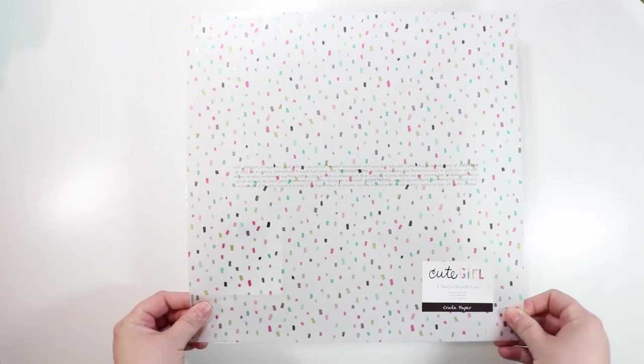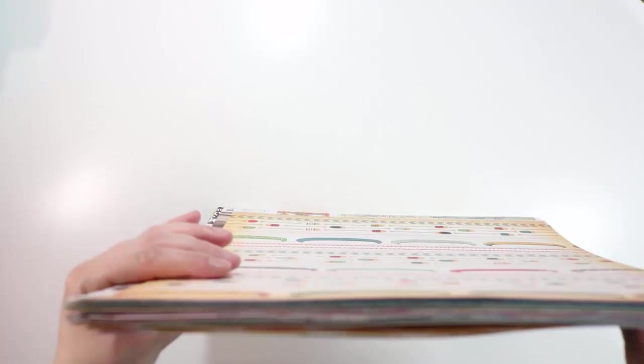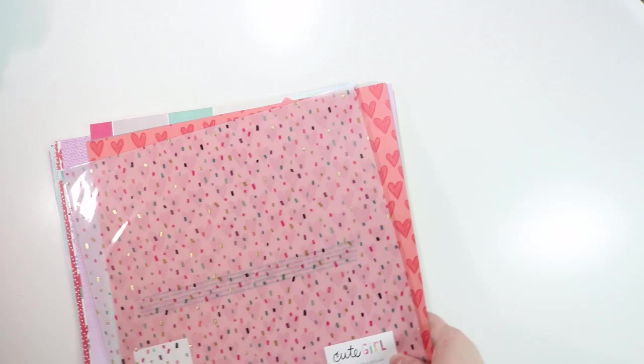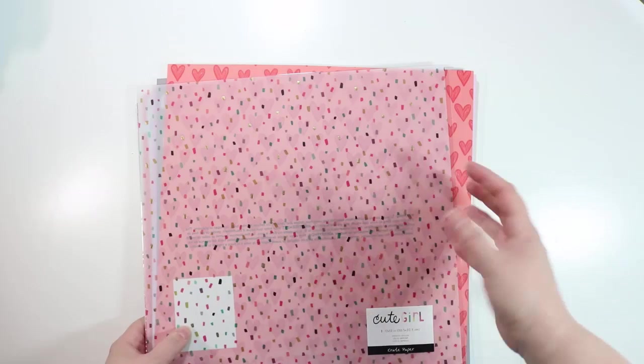I also got one sheet of vellum from Cute Girl — a confetti print with a little bit of gold foiling on it. That's the most paper I've bought in a really long time — close to 40 sheets. I don't usually do that. But I am making a whole bunch of layouts right now for a class, and I'm going to mix some of these new elements into my new series, which is going to be a stash kit mixing old and new products together.